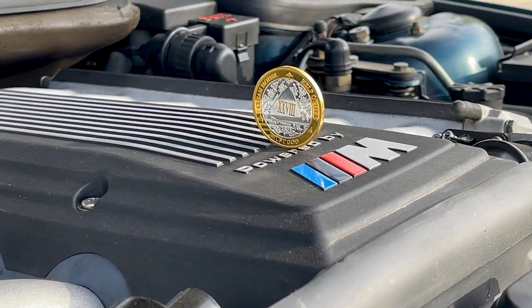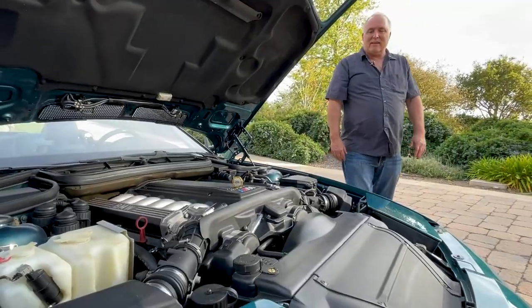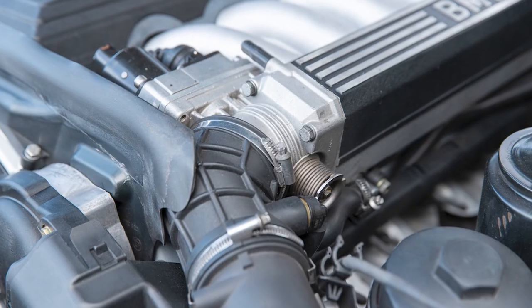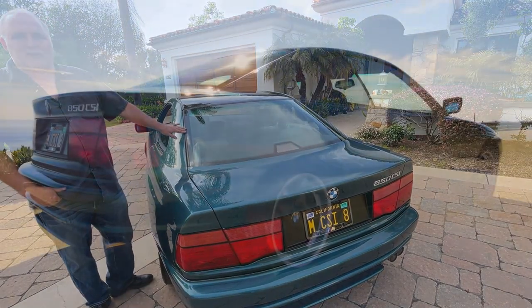The previous owner of the car, before he parked it, spent a year and a half to get a brand new BMW S70 engine shipped over from BMW Germany. This engine in this car has less than 5,000 miles on it. This engine runs perfectly. This car drives and rides just like you'd expect a brand new CSI to drive. It's literally flawless.